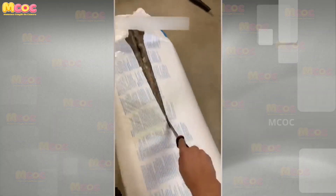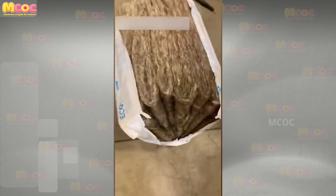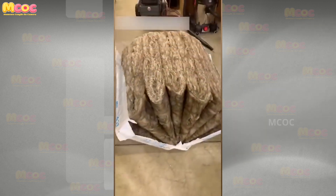Experience the joy and anticipation of the loveliest unboxing ever — the reveal of each carefully packaged item is not just about the products themselves.